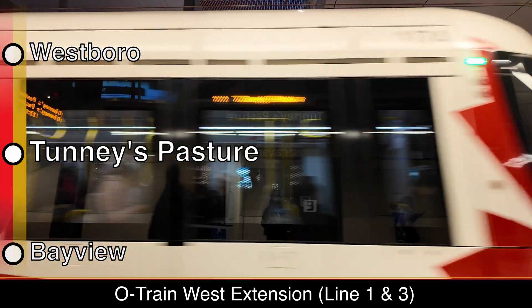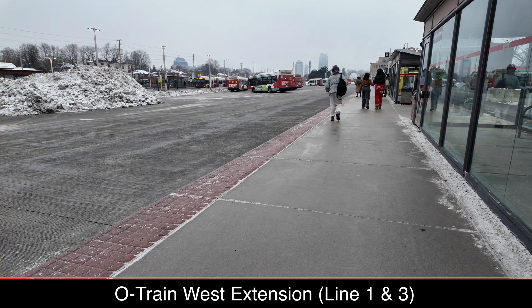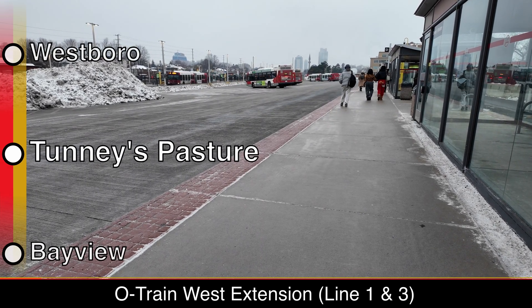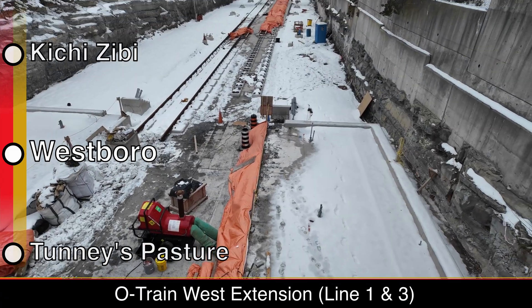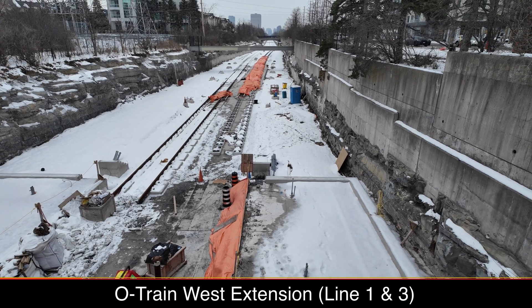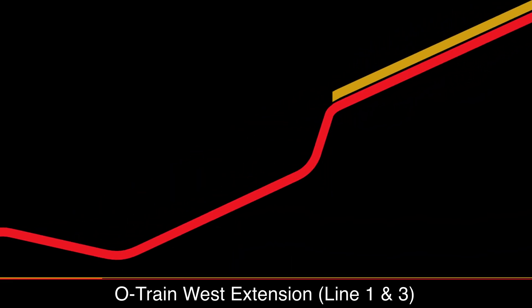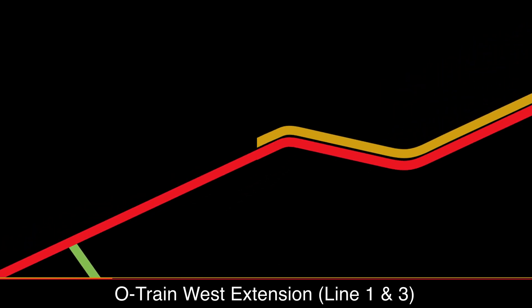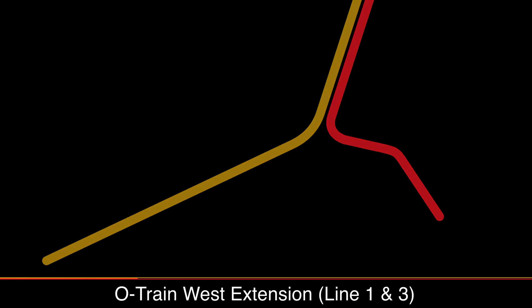Moving across the Confederation Line to its massive western terminus, Tunney's Pasture, buses leave every minute, feeding riders from the O-Train to West and South Ottawa. Tracks have been laid from Tunney's Pasture Station to West Borough Station. The West Extension adds 15 kilometers to the O-Train network and creates Line 3, which will run between Trim Station and Moodie, sharing tracks with Line 1 into Lincoln Fields Station, where Line 1 will branch south with stations at Iris and Algonquin, currently named Baseline on the transitway.